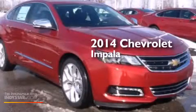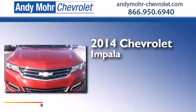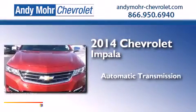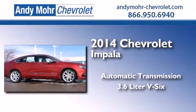This is a brand new 2014 Chevrolet Impala. This four-door sedan has an automatic transmission and a 3.6-liter V6.